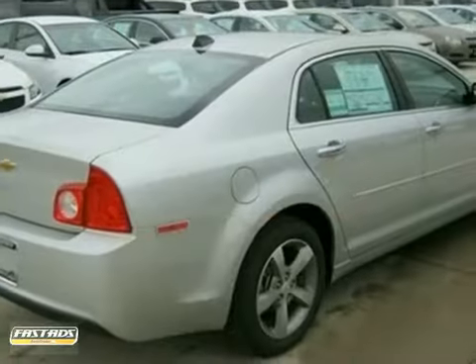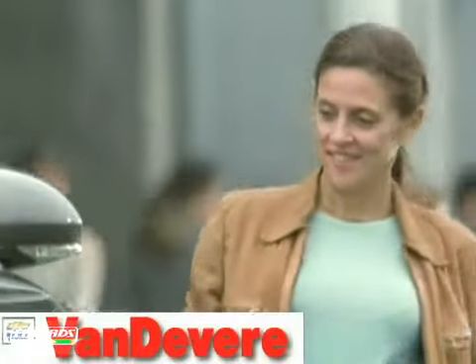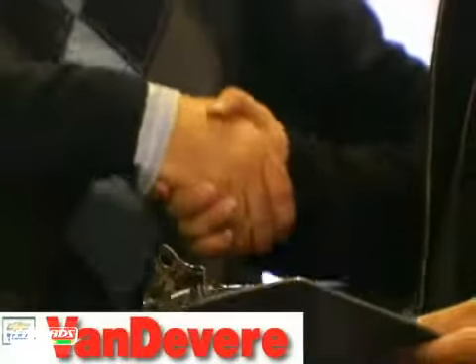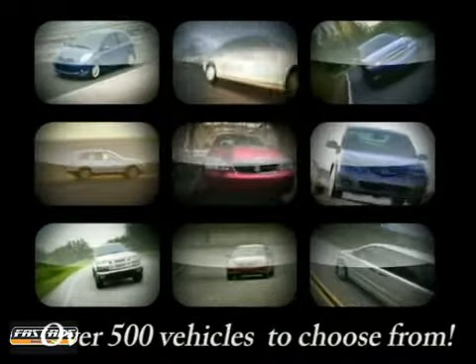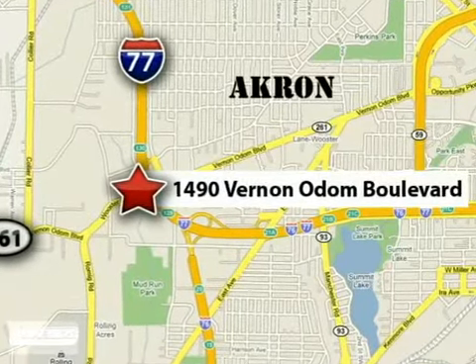Come on out and take this Chevrolet for a test drive. At Vanderveer Chevrolet, our focus is to provide the best shopping experience anywhere. Please call or stop in today. We're conveniently located at 1490 Vernon Odom Boulevard in Akron, Ohio.